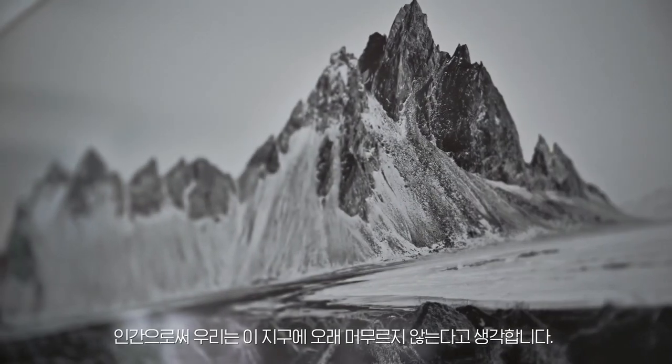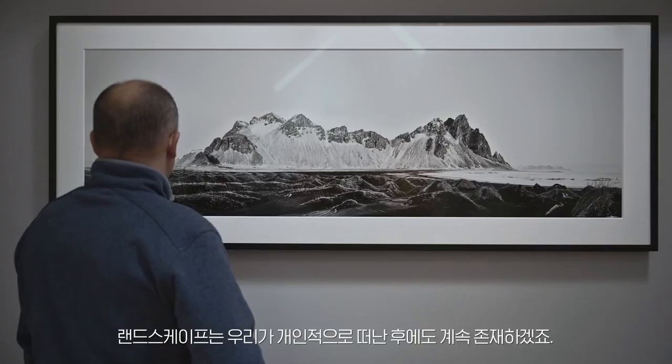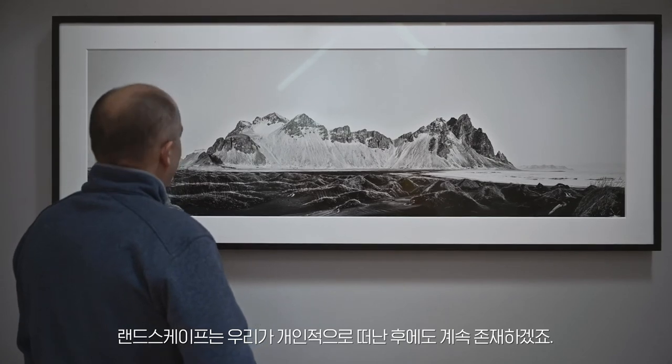I think as humans we're not on this earth for a very long period of time, and the landscape will continue to exist long after we as individuals are gone. We should do everything we can to preserve that landscape for future generations and really just protect this valuable resource. One of the things I'd like to achieve through my photography is to bring those extraordinary landscapes to people in a different way and maybe help them appreciate that this resource is something we have to protect.